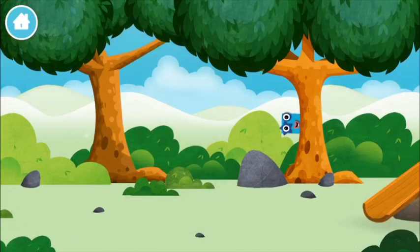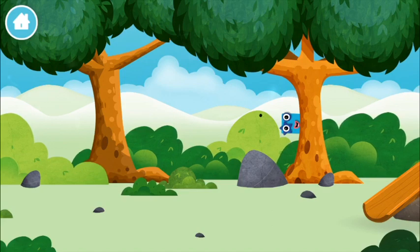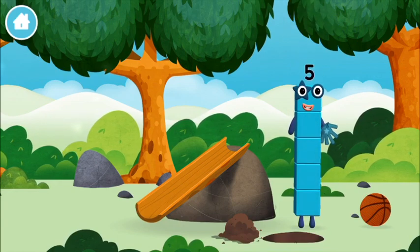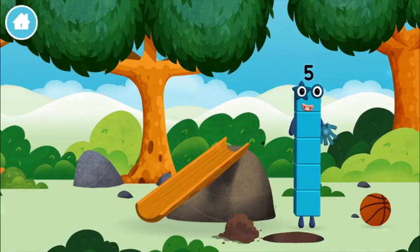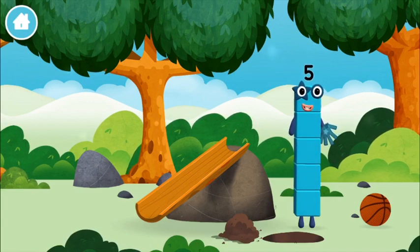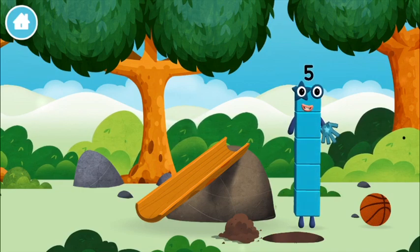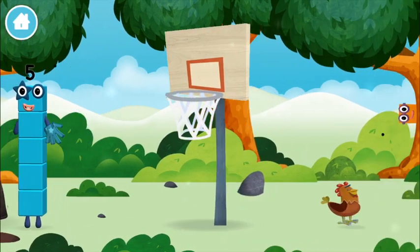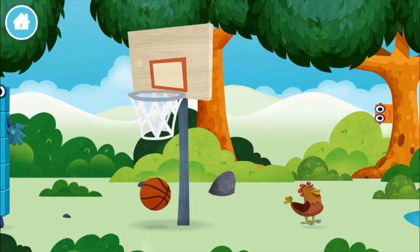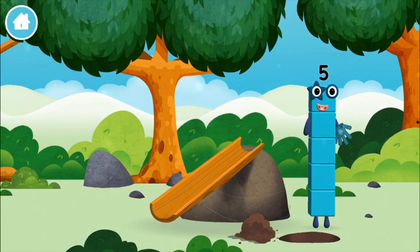All of the number blocks! You found a number block! I am one, two, three, four, five — five blocks! A basketball! A basketball net!